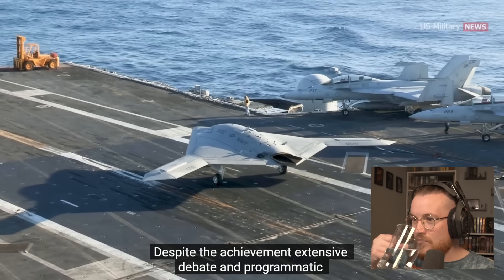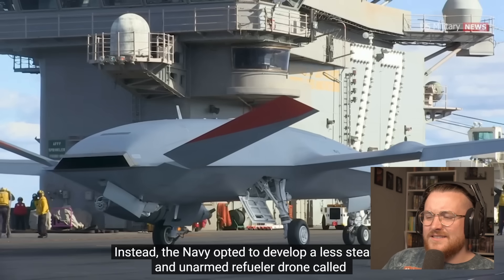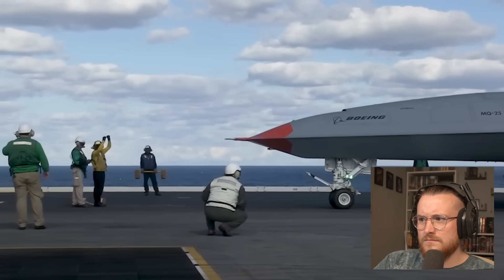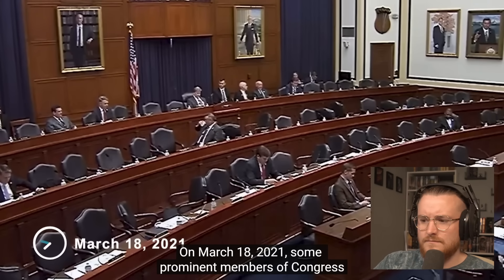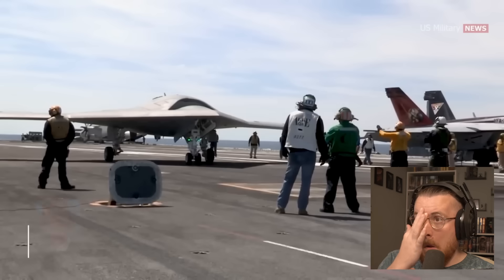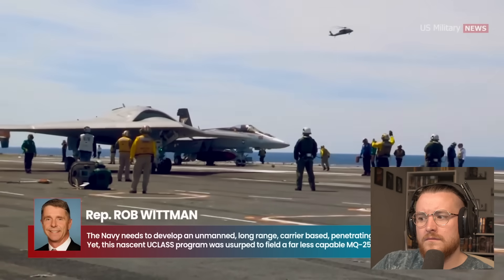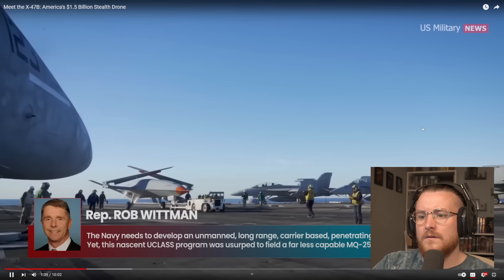Despite the achievement, extensive debate and programmatic deliberation led to the cancellation of the U-Class program. Instead, the Navy opted to develop a less stealthy and unarmed refueler drone called the MQ-25 Stingray. On March 18th, 2021, some prominent members of Congress called on the Navy to resume development of a U-Class-like capability.